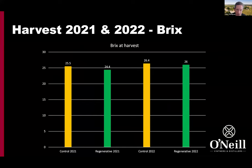Brix — the sugar content of fruit as it comes into the winery — showed, as you'd expect, a slightly lower brix level on the regenerative side, which means slightly less alcohol. There's a direct correlation generally between yield and sugar. All these blocks were picked on the same day, which we thought was important from a consistency standpoint. While some have argued we could have left the regenerative on the vine for another week, we were very happy with the level of ripeness in both the control and the regenerative, which is why we picked on the same day.